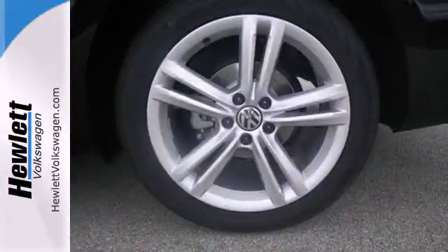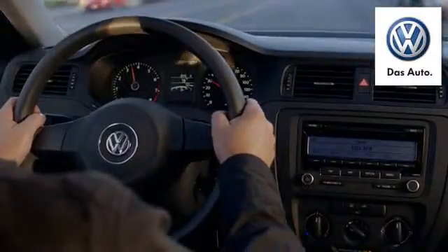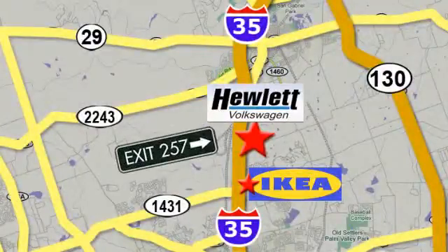This roomy family sedan is ready for you. Come check it out today. Come experience a Volkswagen for yourself, only at Hewlett VW, Austin's favorite Volkswagen dealer. Conveniently located on I-35, just north of Ikea in Round Rock.